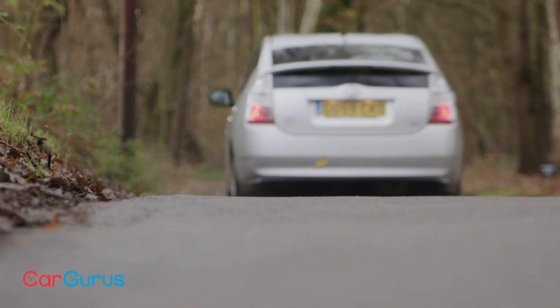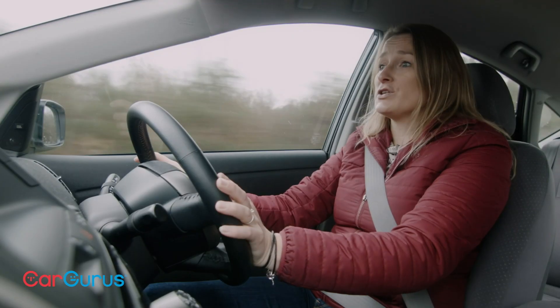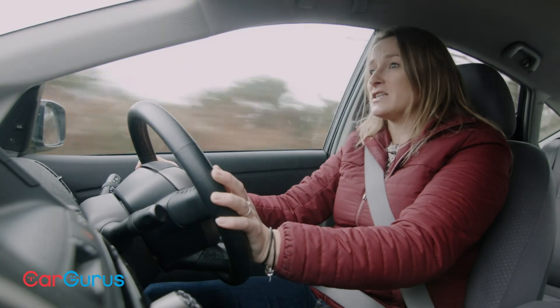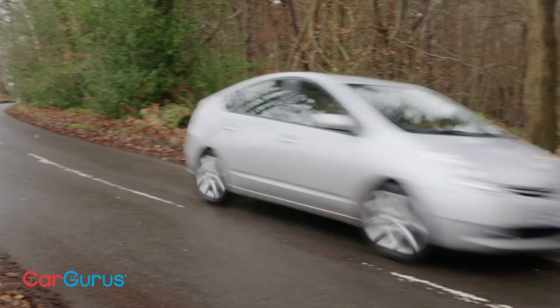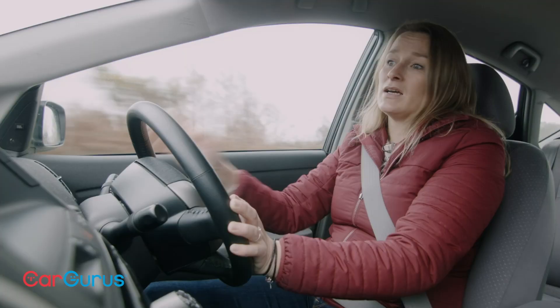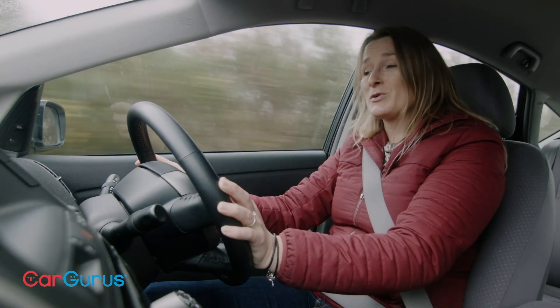Reliability is just generally really good on these cars, even on the Mk2, which doesn't really have many common faults other than on this digital display, which can occasionally fail. Regardless, the Toyota is a reliable car, and even if you go for an older one like this or one of the newer ones, it's going to be an efficient, practical, and surprisingly likeable car to drive.